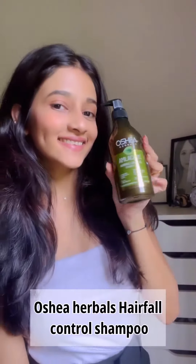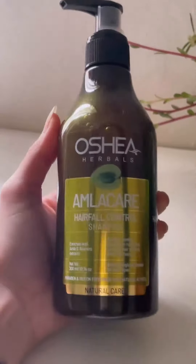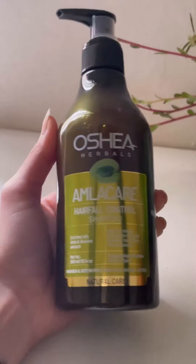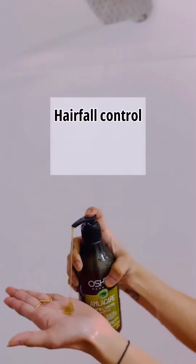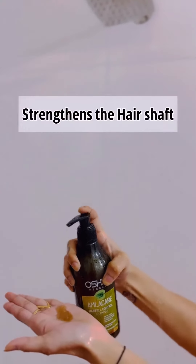This is Osha Herbal's Amla hair care shampoo. It's a lifesaver during the monsoons. It has the natural goodness of Amla and Bhringraj. It cleanses my scalp, removes all the dirt, and leaves my hair feeling fresh and revitalized.